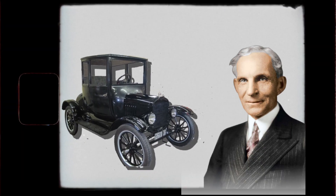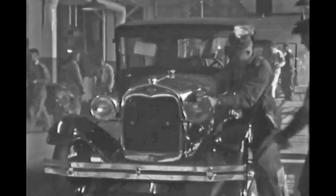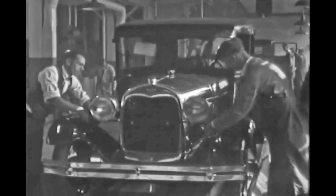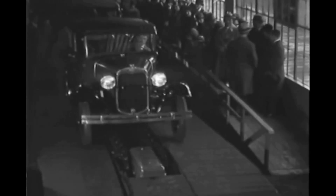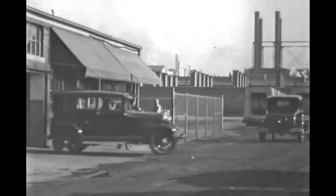The Model T was designed by Henry Ford, who wanted to create a car that was simple, reliable, and affordable. He achieved this by using standardized interchangeable parts and a streamlined assembly line process that allowed workers to build cars more quickly and efficiently.